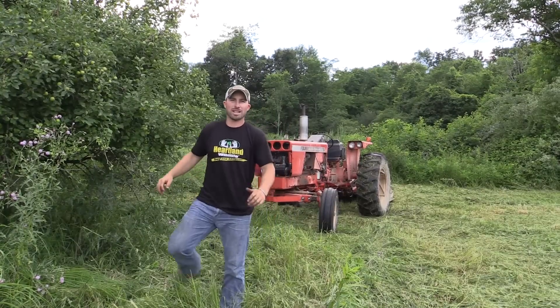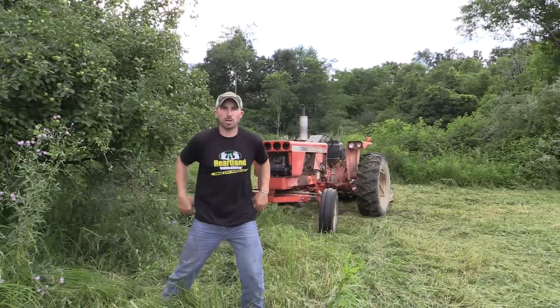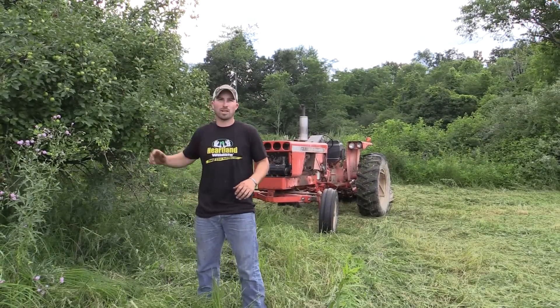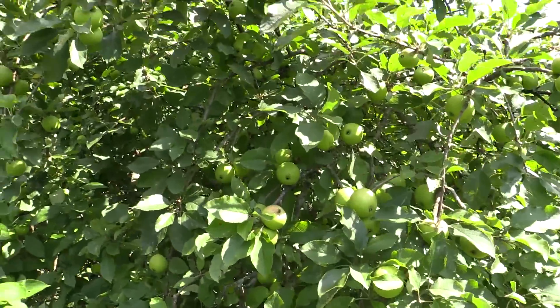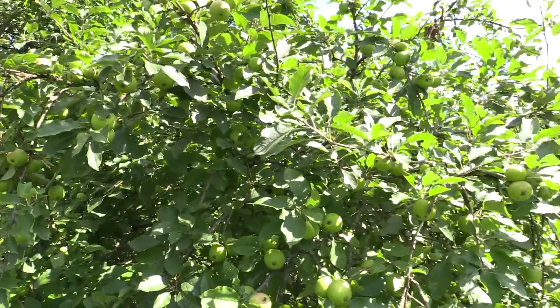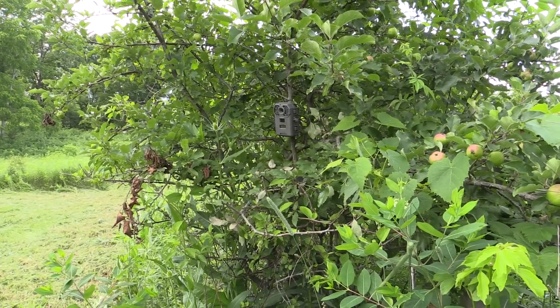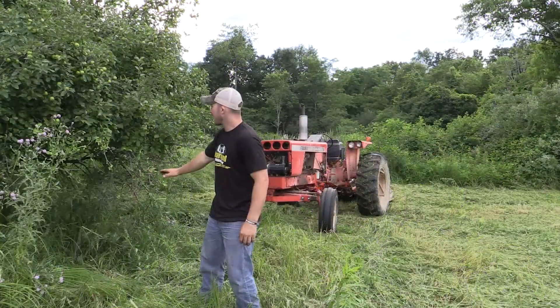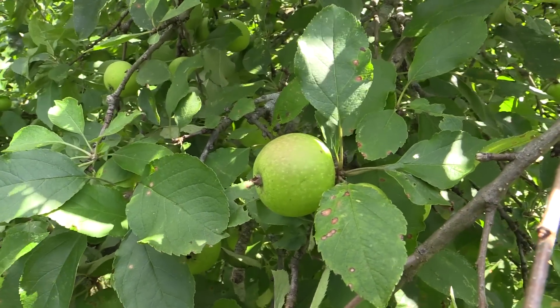We've got everything mowed, so that's nice. Right behind me I've got an apple tree that is loaded with apples this year. That's an easy thing to see — you're going to get a lot of deer pictures around that. I've got a camera really close to this apple tree, and the deer have pretty much taken all the apples off the tree up to about their head height.